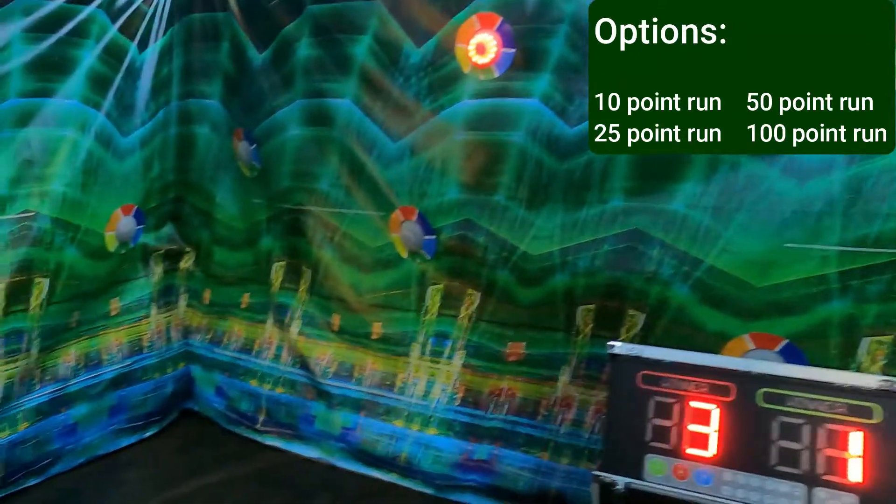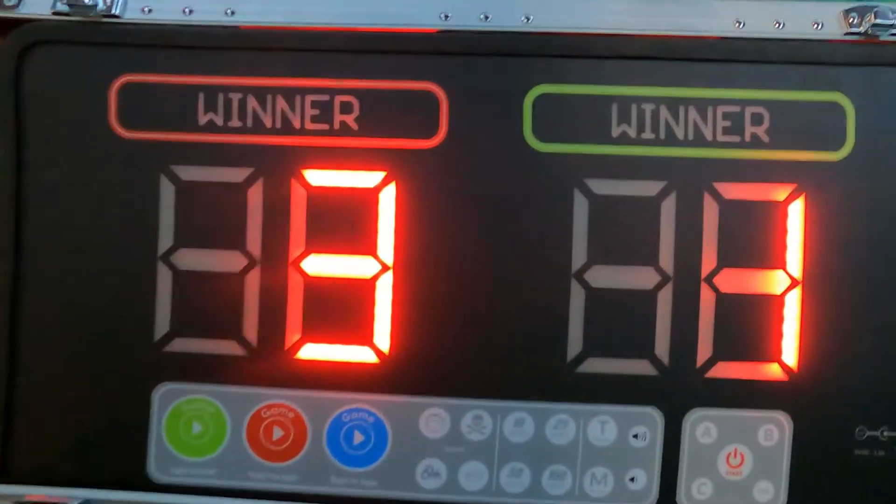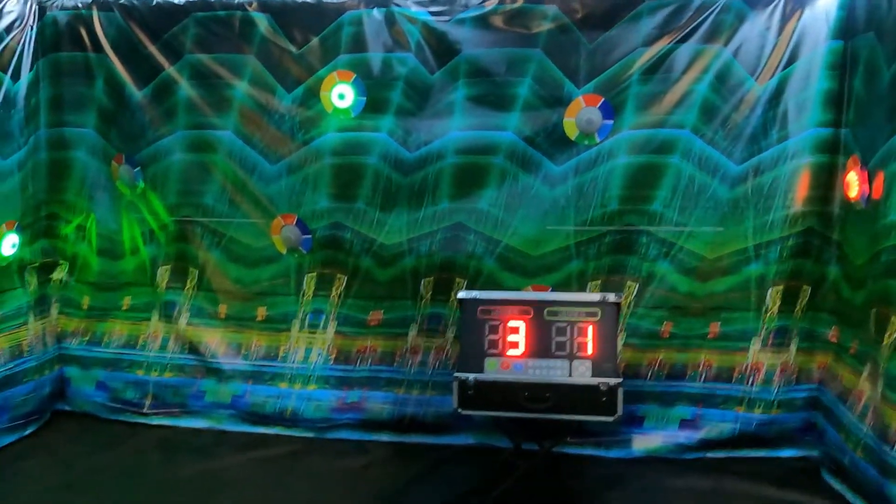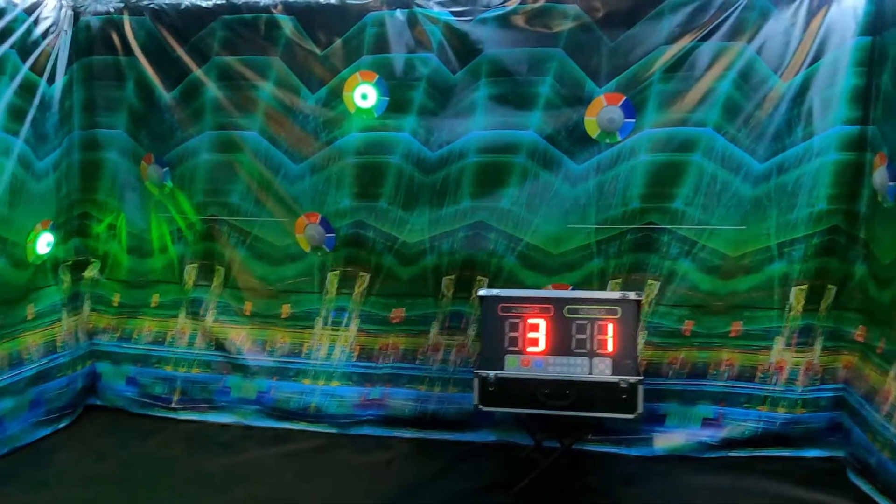You can play for a one-minute, ten-point run, or choose 25-point, 50-point, and 100-point options. There are other fun games in this system you can utilize, but overall it's a quick, fast, high-adrenaline-pumping competition.